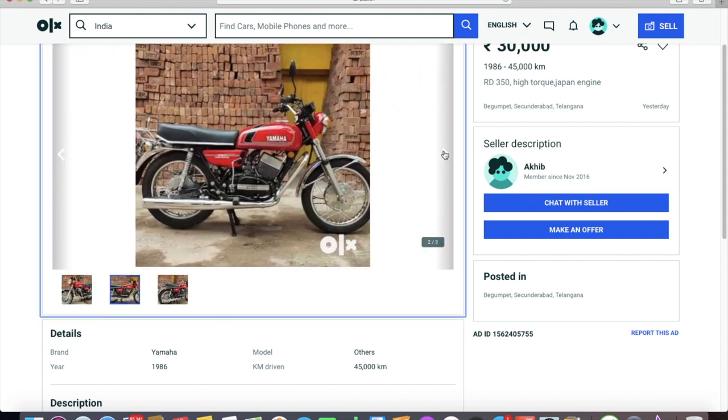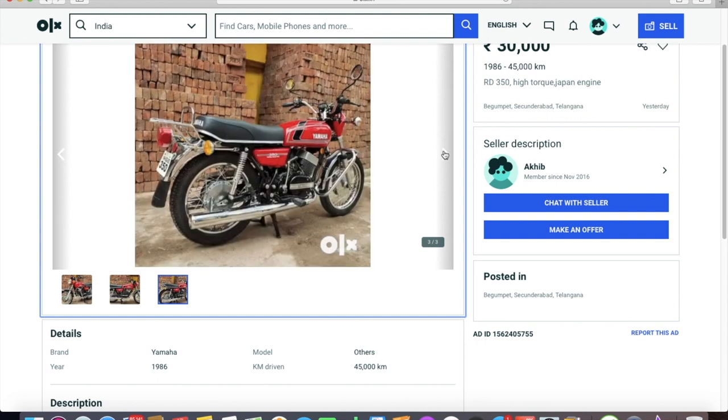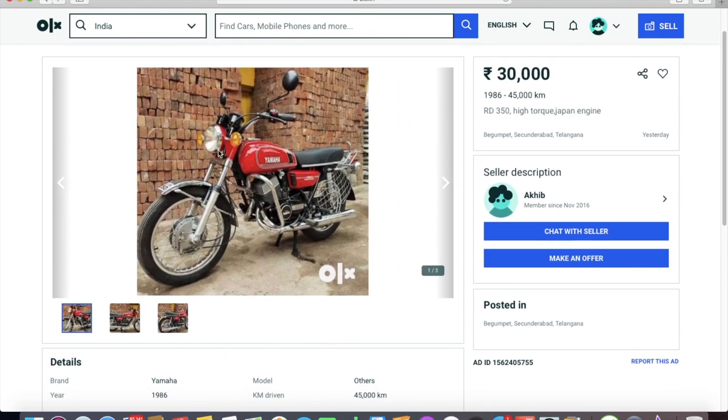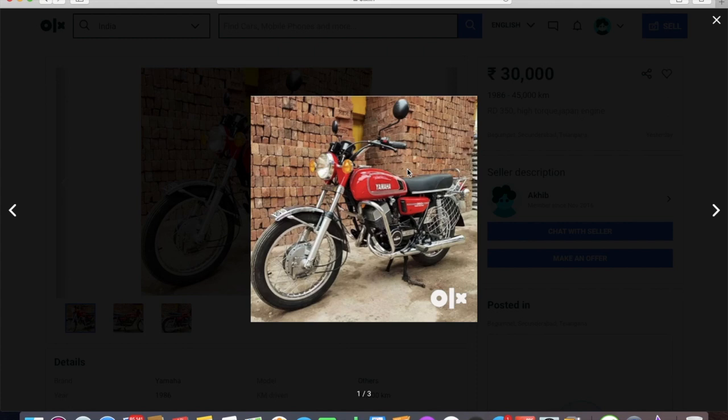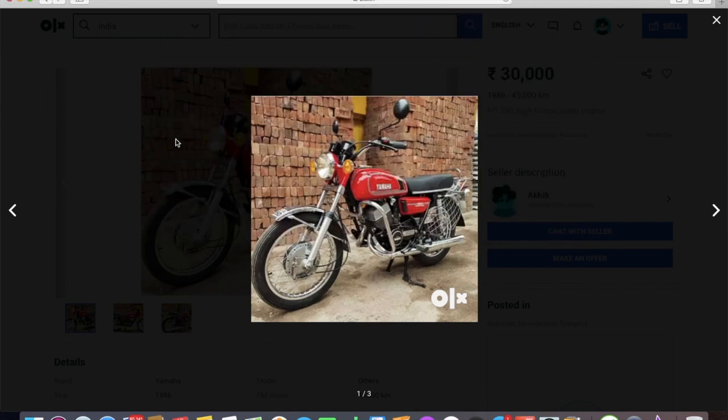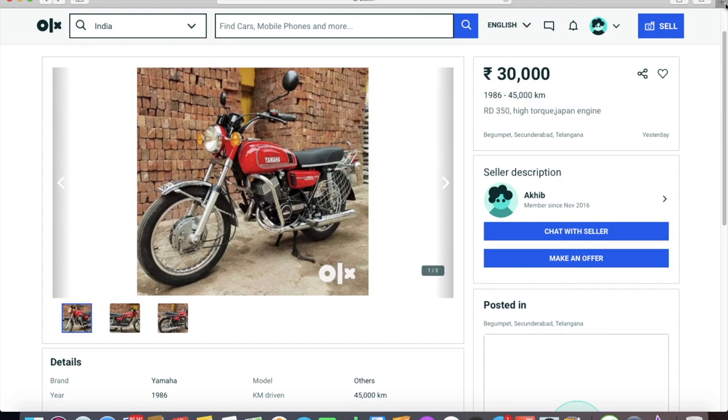The biggest sob story is that he needs money urgently. Some people will connect this with the COVID situation and think he's genuinely in a bad spot, so he's selling for 30,000 rupees — and that's how you fall into the trap.